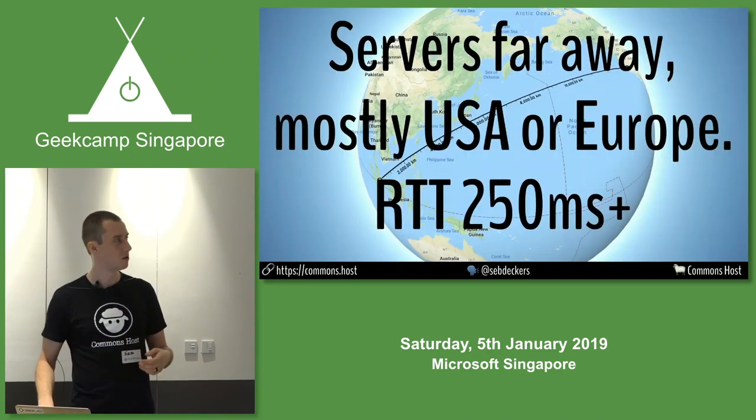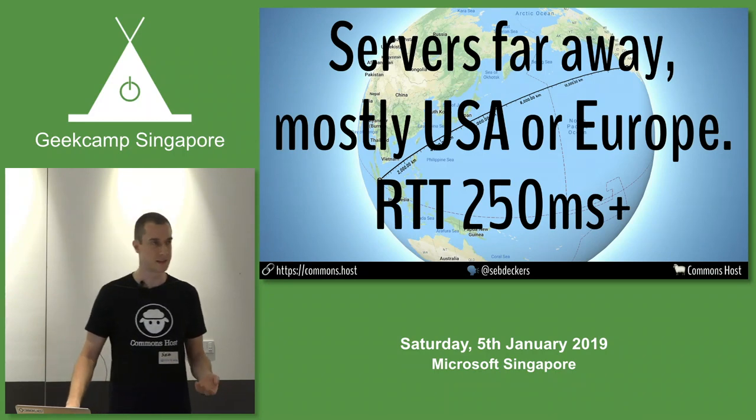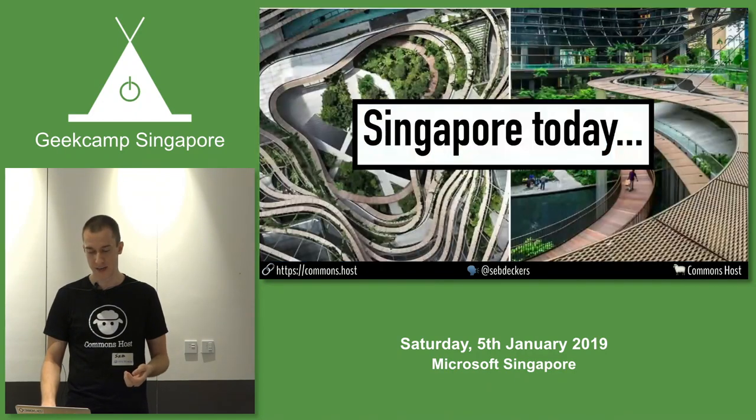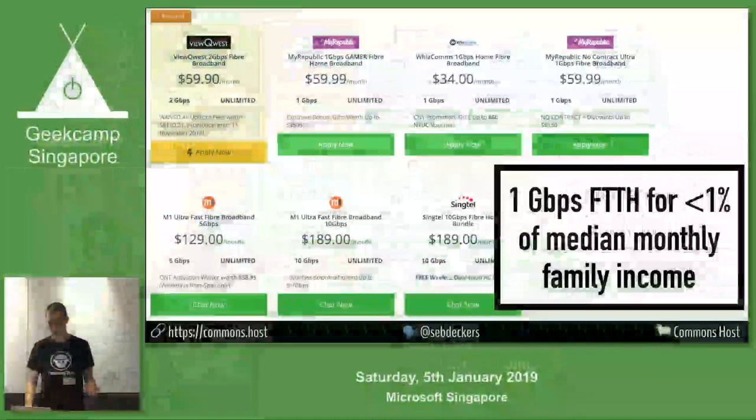At the time, if you were contacting any content, it was most likely hosted on a server in the United States or maybe in Europe, which either way gives you about 250 milliseconds of latency. The round trip time around the world does matter once you start crossing into intercontinental distances. Today, it's all glorious, beautiful, and modern, and we have some of the cheapest fiber bandwidth in the world in Singapore.